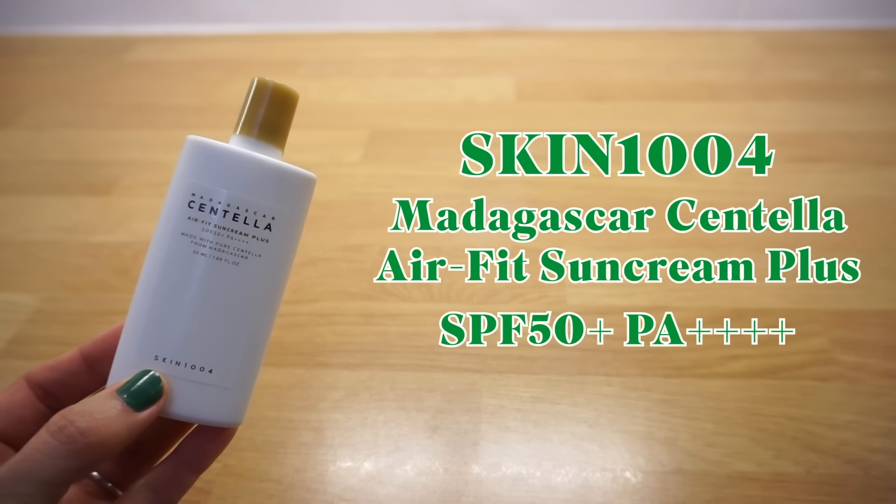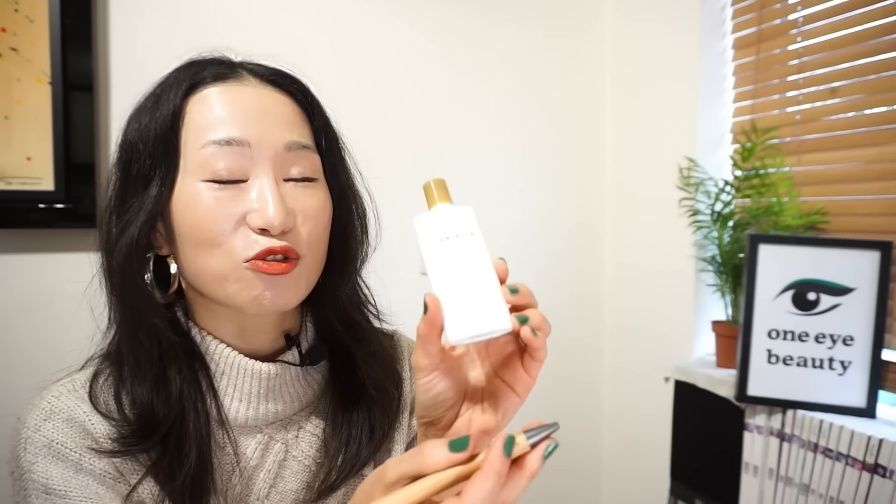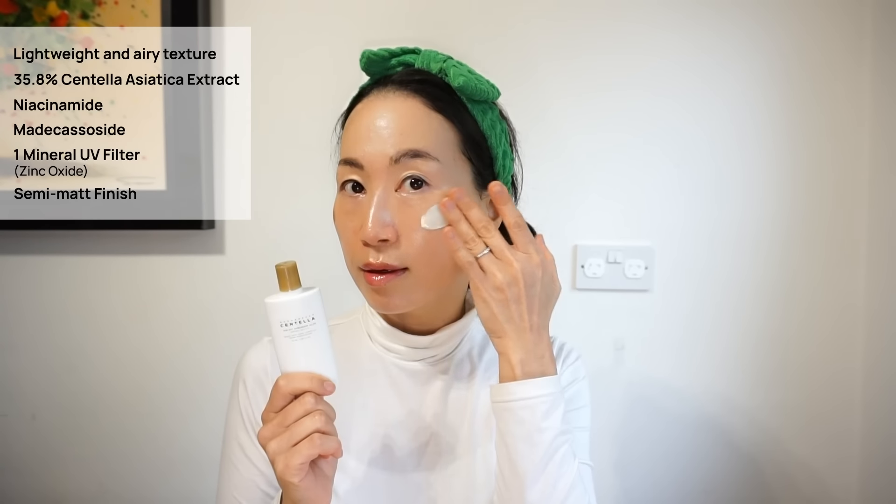Skin 1004 Madagascar Centella Air Fit Sun Cream Plus SPF50+ PA++++. This sunscreen was previously featured in my best Korean mineral sunscreens video. It's an incredibly soothing and comfortable sunscreen with Centella Asiatica — lightweight and airy texture, packed with 35.8% Centella Asiatica extract, niacinamide and metacastoside. With one mineral UV filter, zinc oxide, it provides excellent protection with a non-greasy, semi-matte finish. As a mineral sunscreen, it may leave a slight white cast that fades with time. A fantastic choice for sensitive skin.